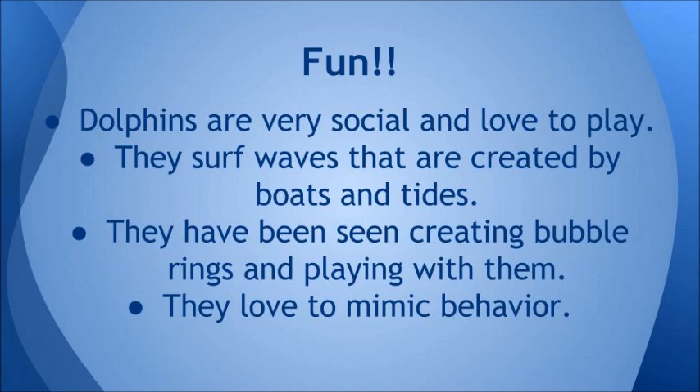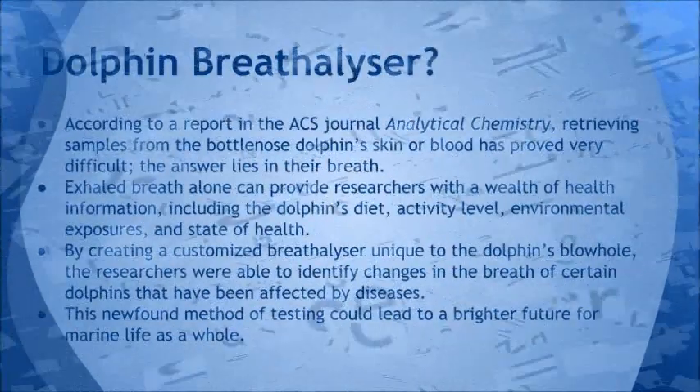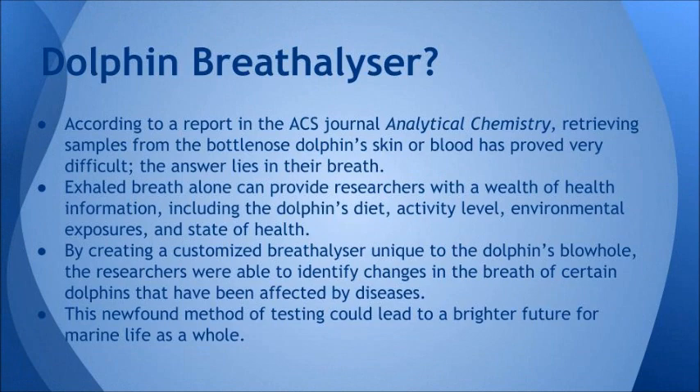Dolphins are very social creatures and love to play. They surf waves that are created by boats and tides. They have been seen creating bubble rings and playing with them. They also love to mimic behavior, especially by humans.